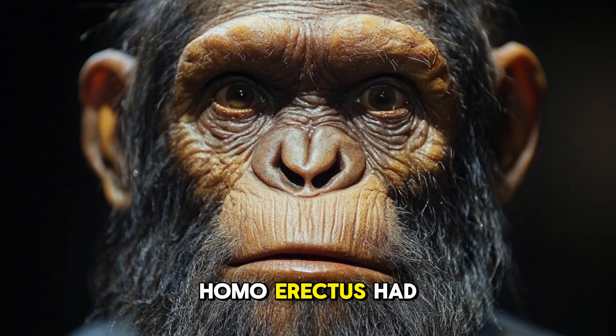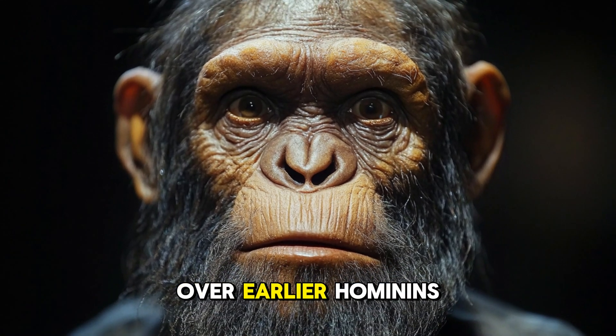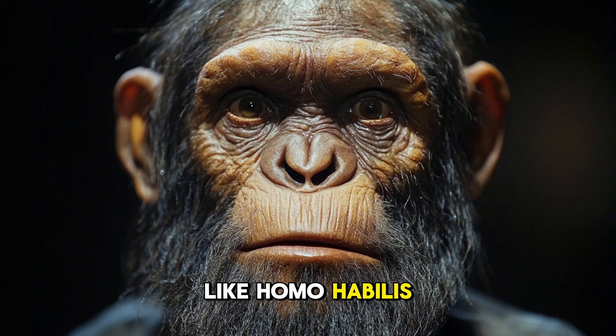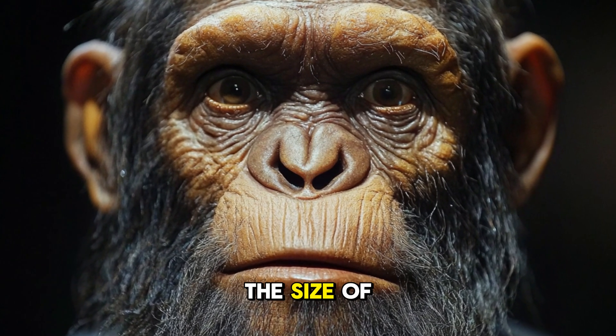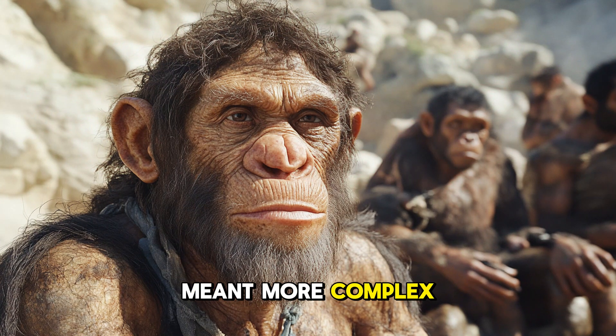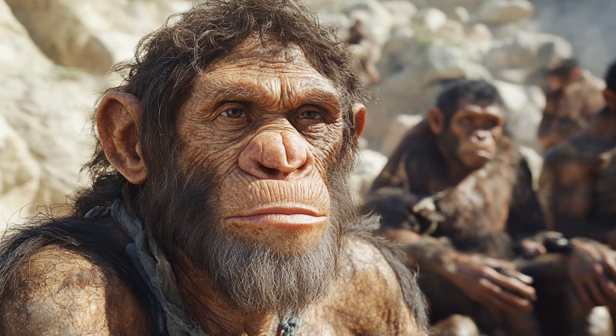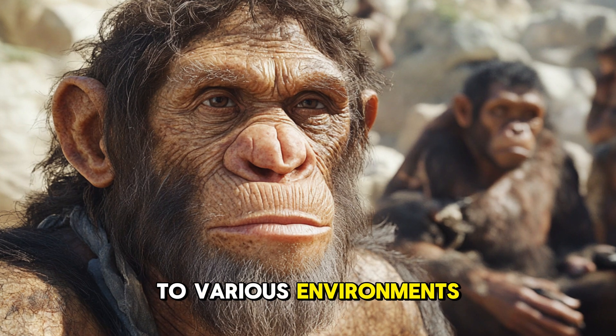Homo erectus had a number of anatomical and cognitive advances over earlier hominins like Homo habilis. Their brain size averaged around 960 cubic centimeters, nearly two-thirds the size of modern human brains. This larger brain meant more complex thinking, problem-solving, and social organization — skills essential for survival as they adapted to various environments beyond Africa.